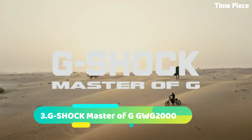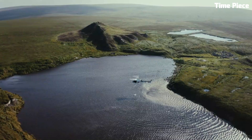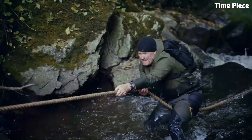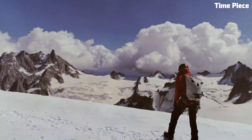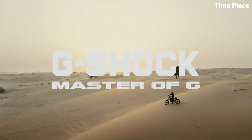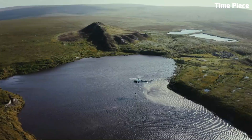Number 3: G-Shock Master of G GWG2000 is an exceptional watch designed for extreme conditions and rugged environments. It belongs to the prestigious Master of G series, renowned for its toughness and advanced features. The GWG2000 features a carbon monocoque case, providing superior durability and shock resistance. It offers various functions including a digital compass, altimeter, barometer, thermometer, and sunrise/sunset data. The watch also includes Bluetooth connectivity for seamless smartphone integration. With its robust construction, exceptional functionality, and reliable performance, the GWG2000 is a trusted companion for adventurers, outdoor enthusiasts, and those who require a timepiece built for the most challenging circumstances.